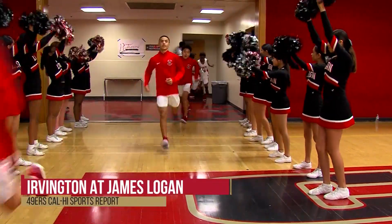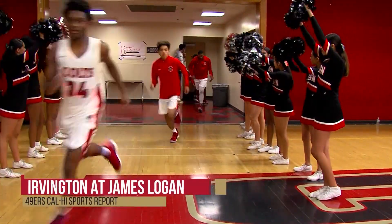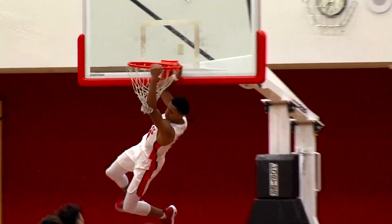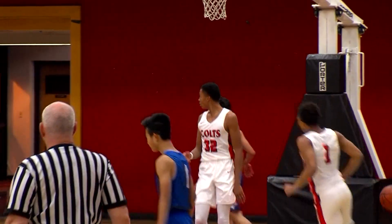Here come the James Logan Colts rushing onto the court to warm up before their game against the Irvington Vikings. Check out this dunk to start off the game — Malcolm Steadman slams it in and hangs on for good measure.